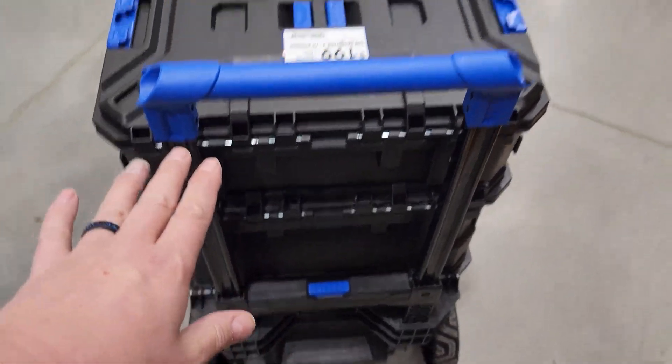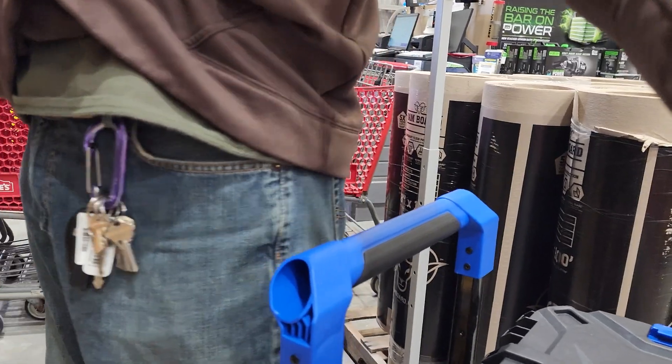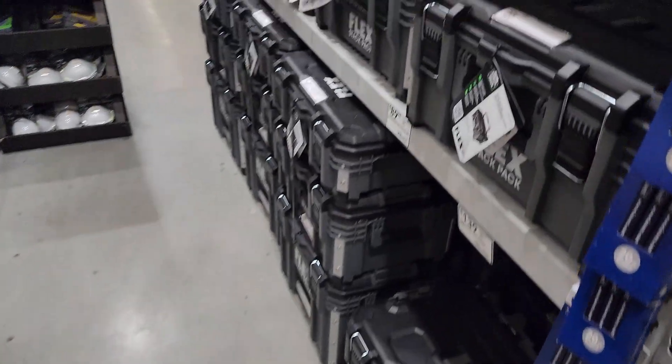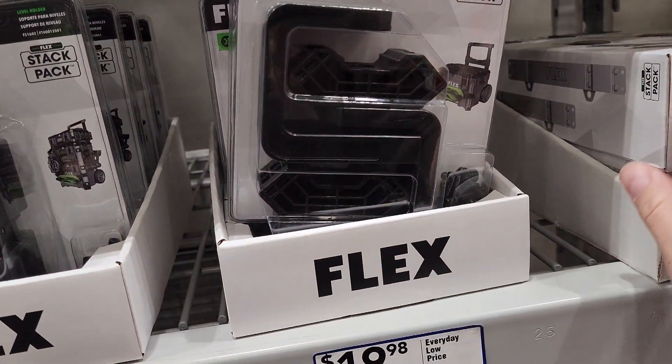It looks very Milwaukee-esque but the handle on this one comes up to my waist. Over here they've got the Flex stuff — Flex already has all the accessories in the store. Nice brackets for $40.